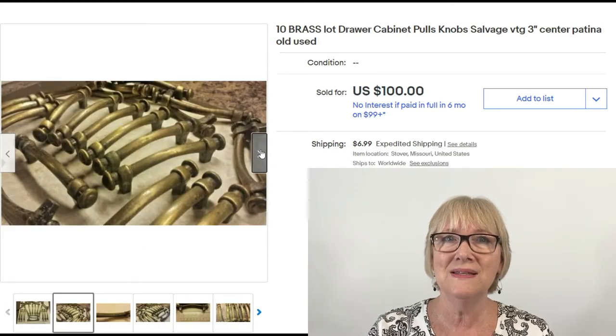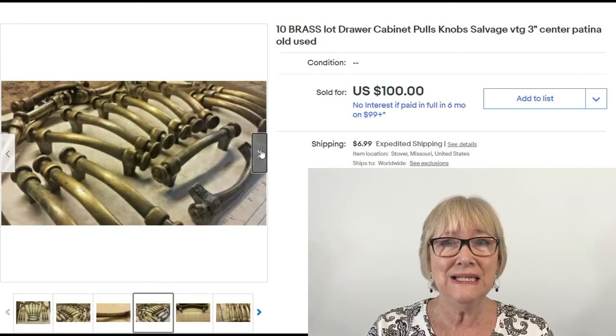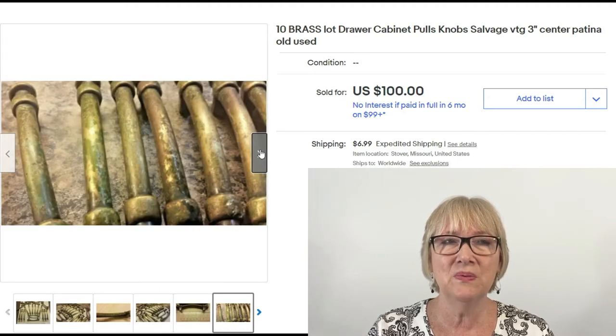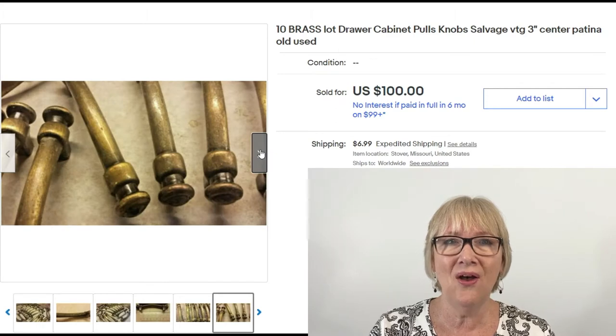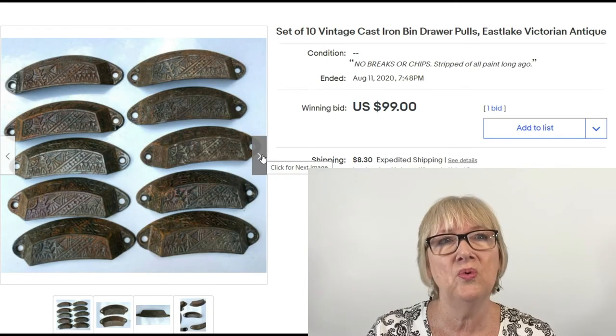These aren't that fancy but ten brass pull knobs — using keywords salvage, vintage, patina, old, used — sold for $100 plus shipping. I was very surprised; I didn't think these were fancy at all, but they are solid brass. And here's another set of bin drawer pulls — set of ten, Eastlake, Victorian, Antique as the keywords — sold for $99 plus shipping.